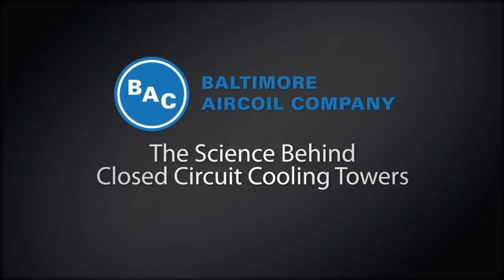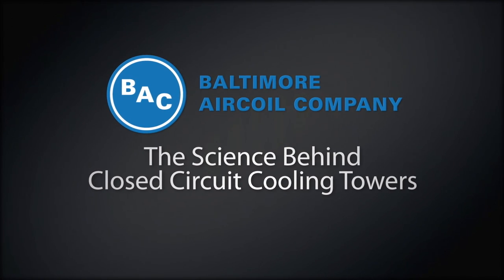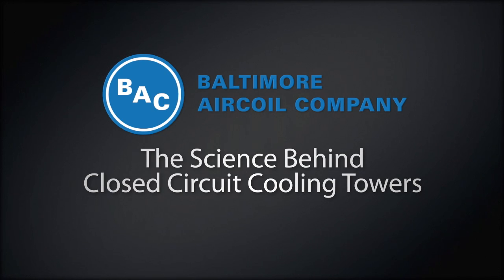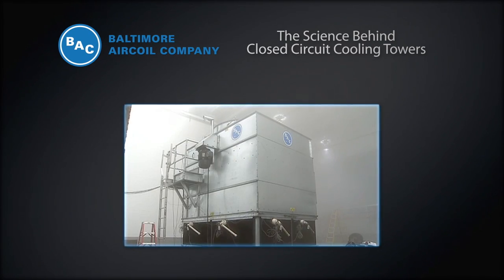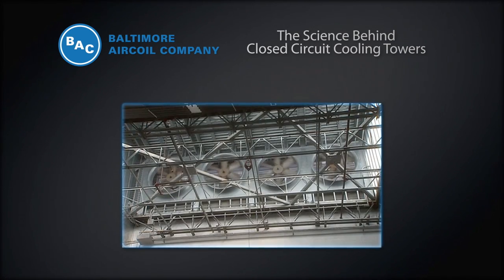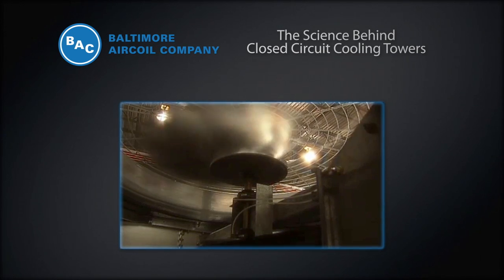Baltimore Air Coil Company leads the industry in the design and manufacturing of closed-circuit cooling equipment with the most efficient and cost-effective product lineup in the world. Utilizing our state-of-the-art research and development laboratory, BAC creates the latest innovations in closed-circuit cooling tower technology, featuring both water and glycol based systems.